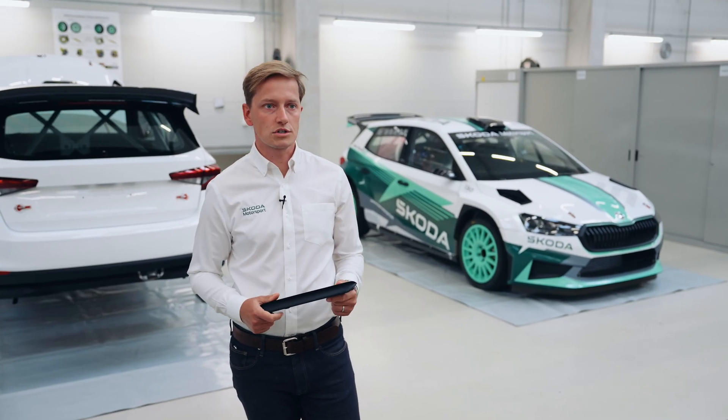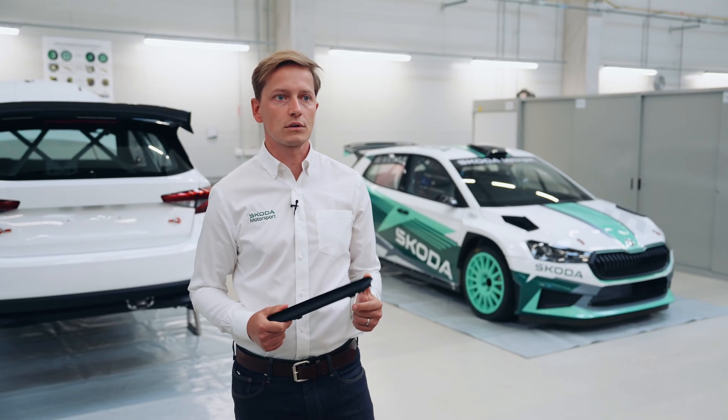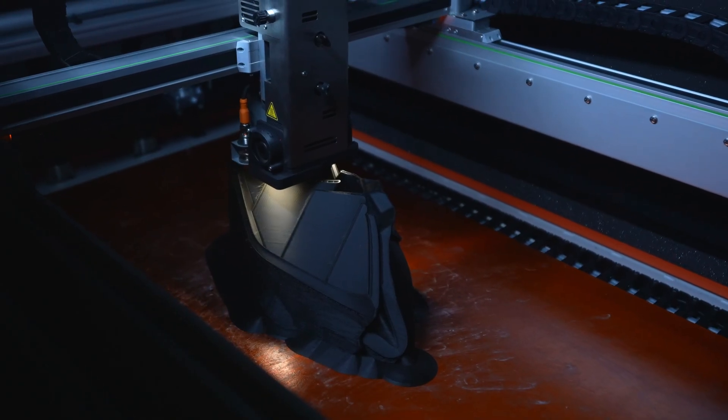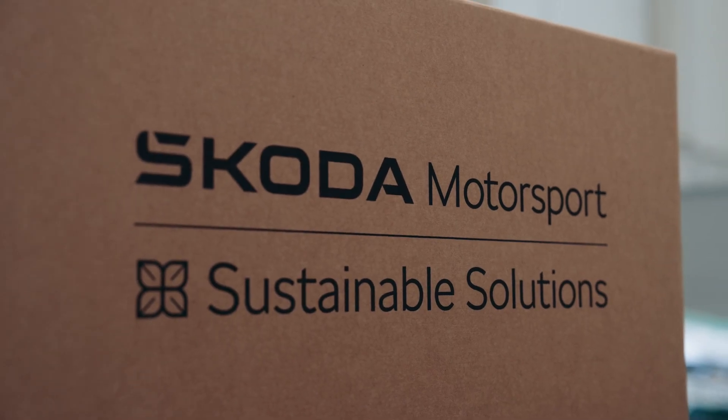3D printing is another technology which is making our construction more sustainable. We are using this technology a lot during our development. For prototype parts, it lets us test and adjust without needing multiple complex molds. In logistics, we are reducing the use of plastics as much as possible.